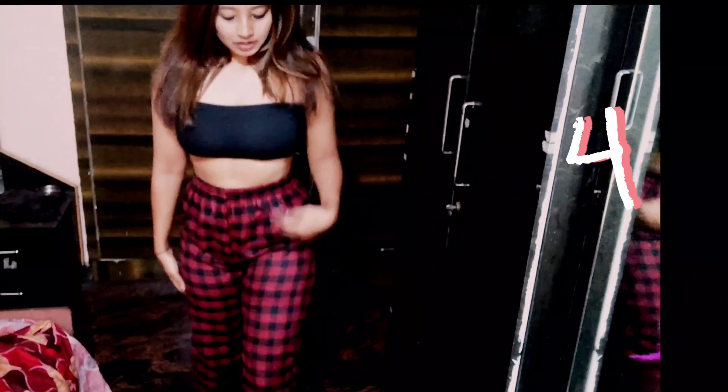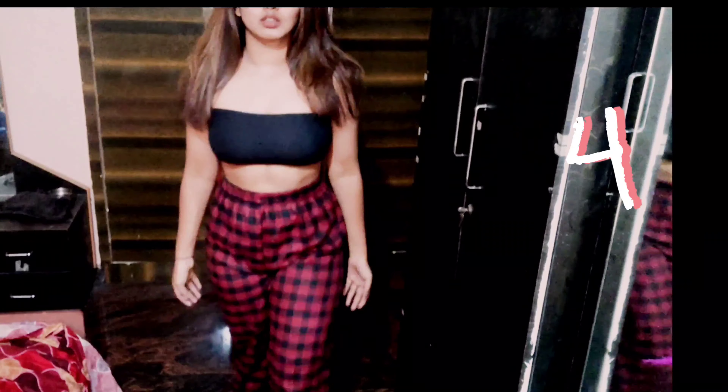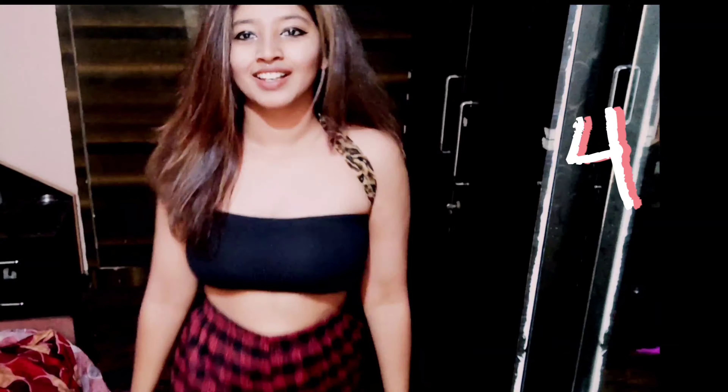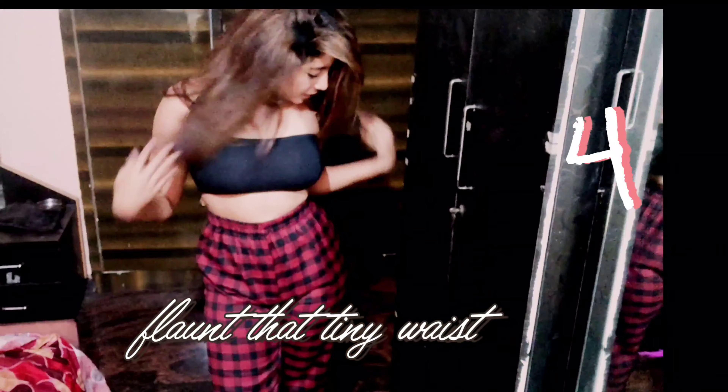The fourth one is a high-waisted pant — here I have a checkered pant. High-waisted pants are always good to hide that little tummy and highlight your tiny waist, which creates an illusion to look slimmer and taller. It also looks very beautiful for thicker thighs.